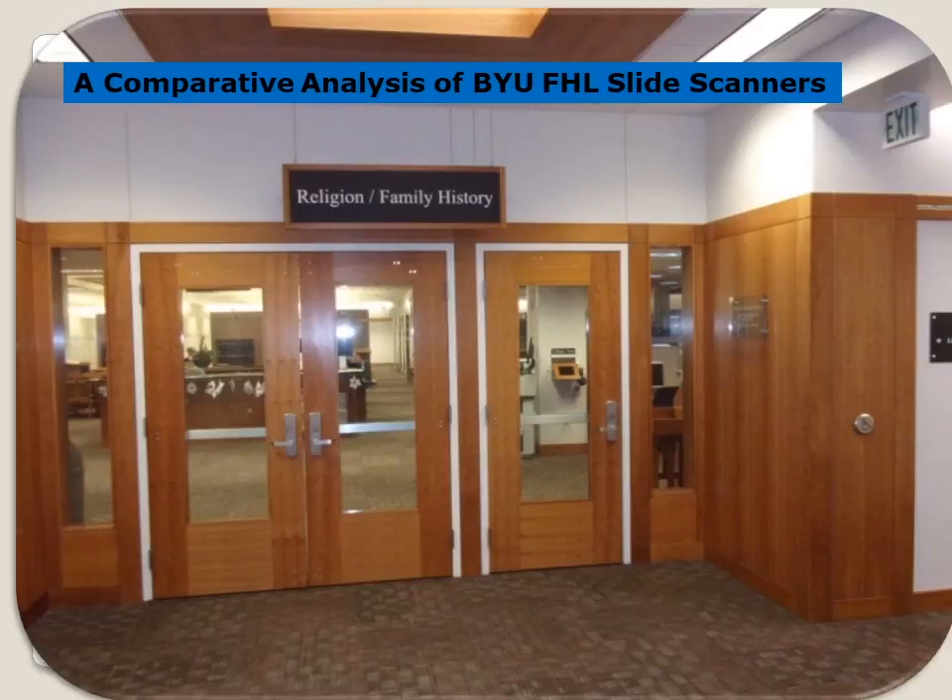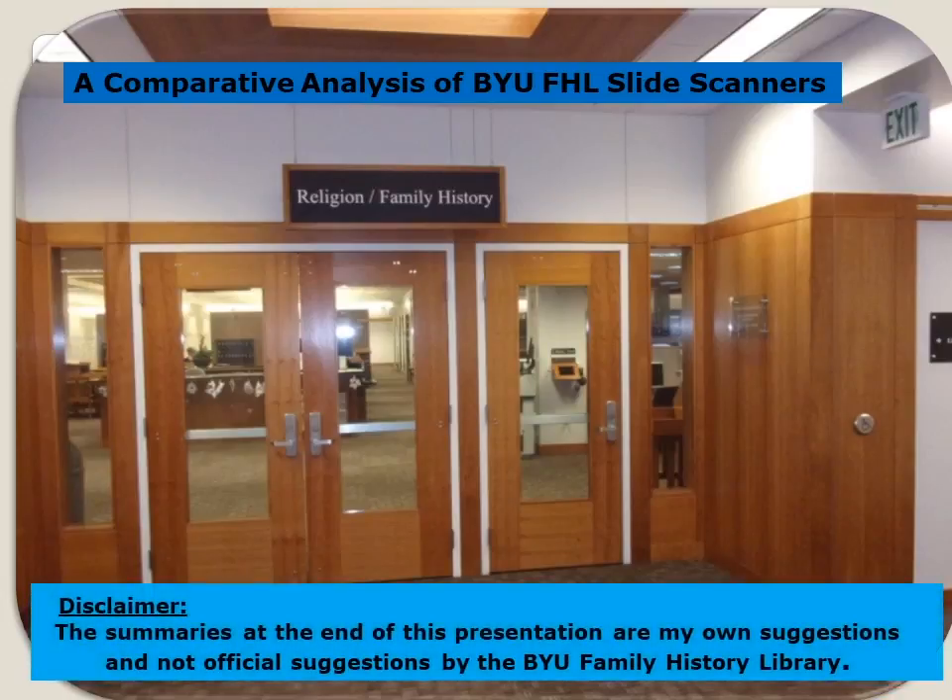A Comparative Analysis of the BYU Family History Library Slide Scanners. Disclaimer: the summaries at the end of this presentation are my own suggestions and not official suggestions by the BYU Family History Library.